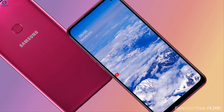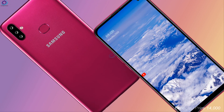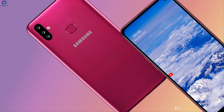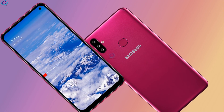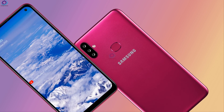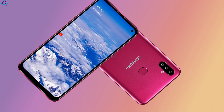Now let's talk about the price. The expected price is 14,000. The new Galaxy A11 is a buyer-friendly phone with outstanding features, and it will be a great asset to the market once it hits. So this is the information about the Samsung Galaxy A11.